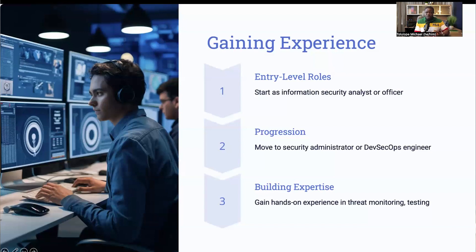For instance, working on threat monitoring might involve using tools to detect unusual activities in the cloud environment and responding promptly to mitigate any potential breaches. This hands-on experience is what truly prepares you for a career as a cloud security engineer and helps you build a robust portfolio to showcase to potential employers.